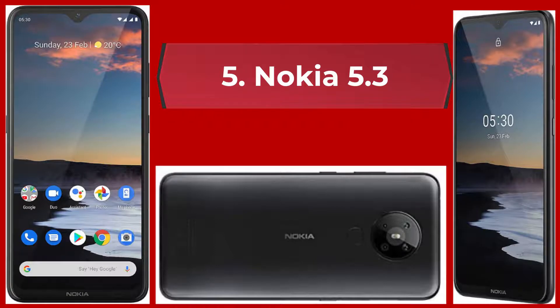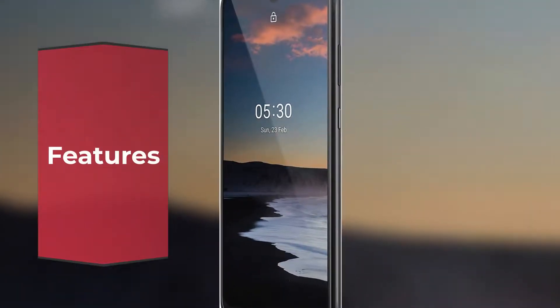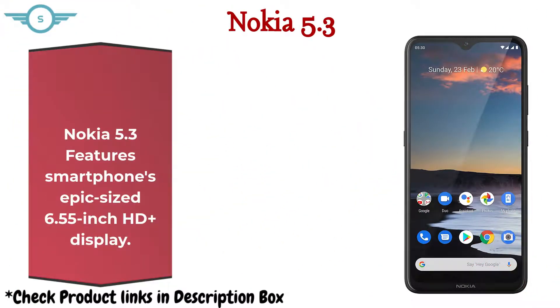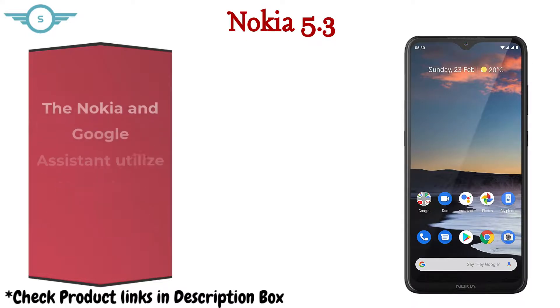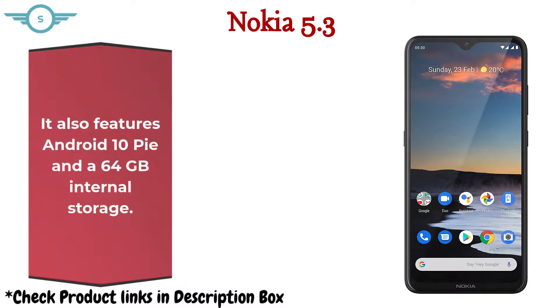Number 5: Nokia 5.3. The Nokia 5.3 features an epic 6.55-inch HD Plus display. It can stay in the game for longer periods thanks to its dynamic Qualcomm Snapdragon 665 processor. Nokia and Google Assistant utilize AI machine learning to learn and adapt to you with everyday use. It also features Android 10 and 64GB internal storage.